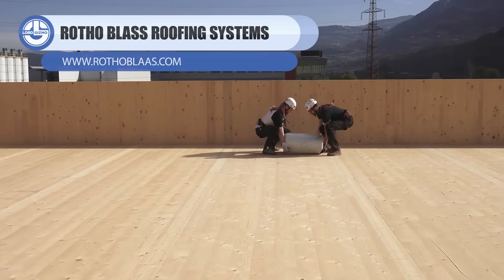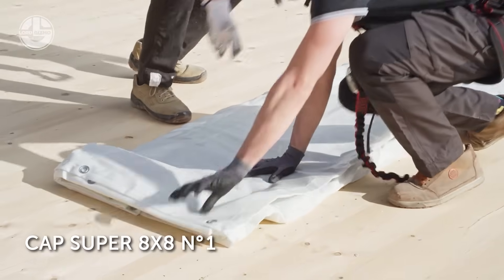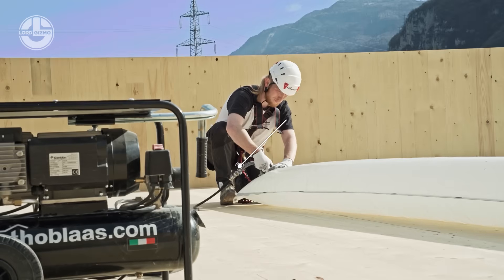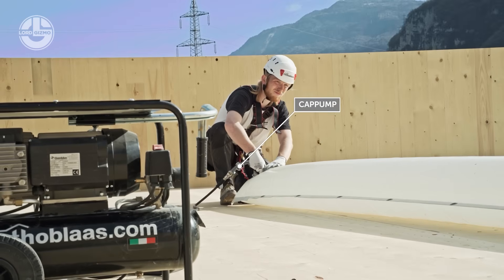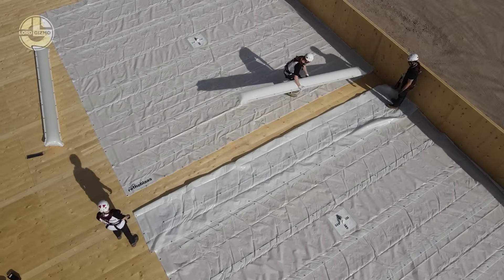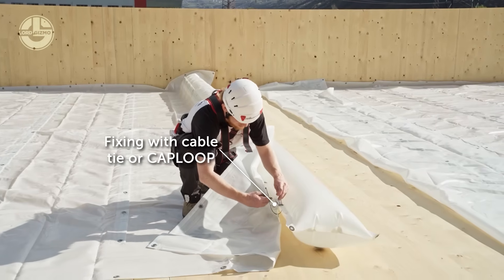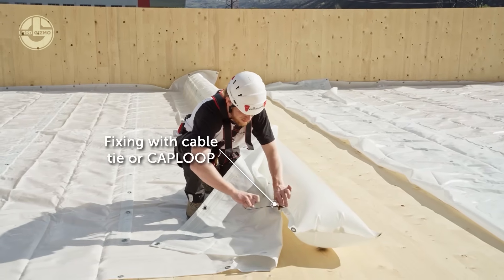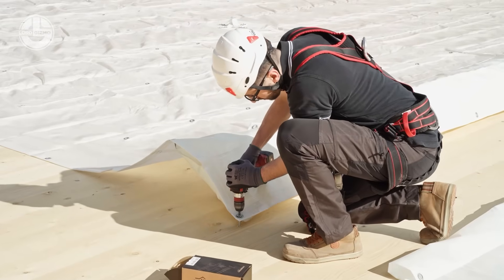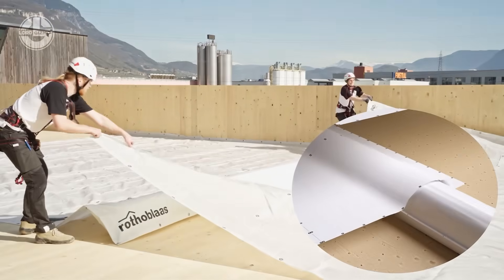At first glance, this looks like airbags escaped from a car crash, but it's actually a roofing system doing something very smart. Inflated air cushions are laid across the structure, tied together with zip ties, and sealed to create a temporary roof that keeps rain off while work continues below. It's lightweight, fast to install, and surprisingly effective — turning something that looks ridiculous into a seriously practical weather shield. But would you trust this in a storm? Let us know in the comments.